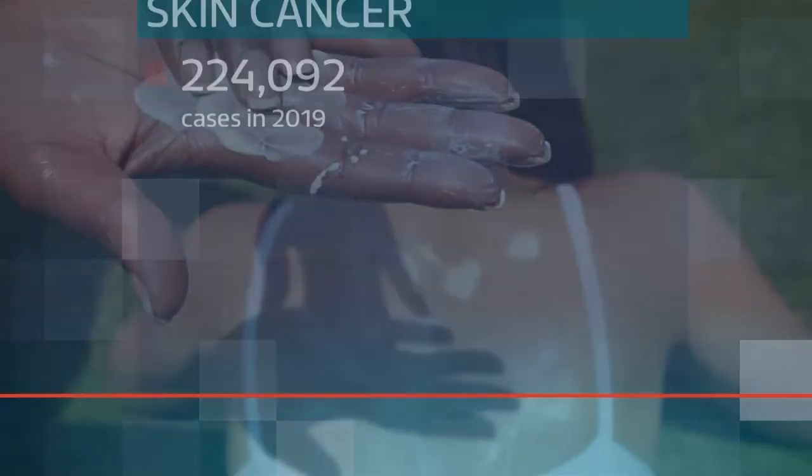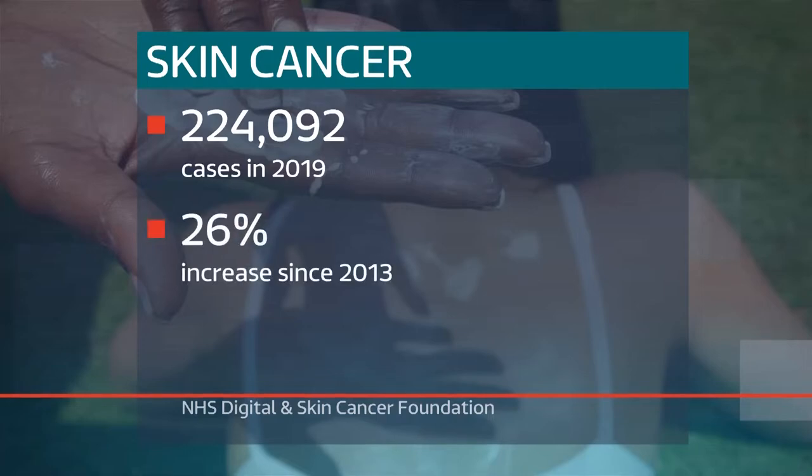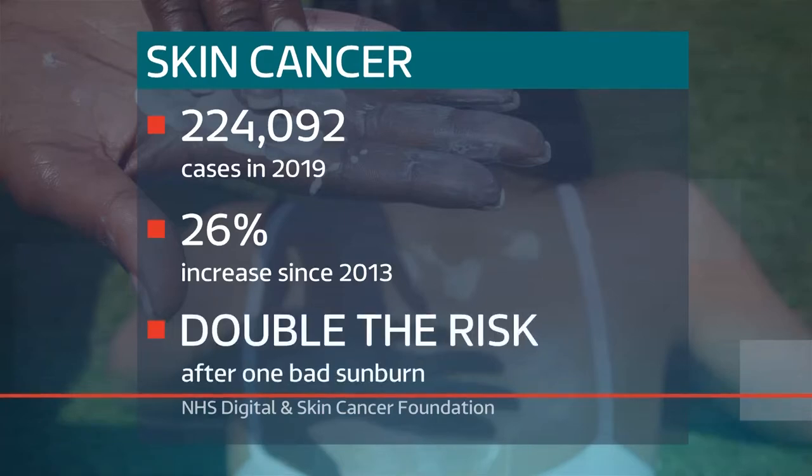Skin cancer is the fastest growing cancer in the UK, with more than 224,000 cases recorded in 2019. That's a rise of more than a quarter since the figures six years previously, and just one bad sunburn in childhood more than doubles the chance of developing melanoma later in life.